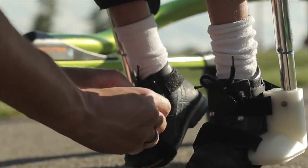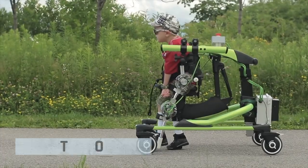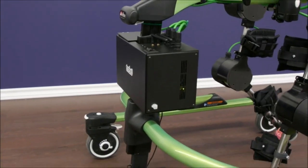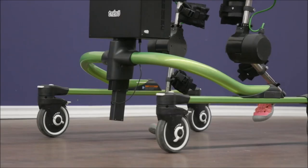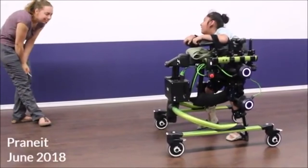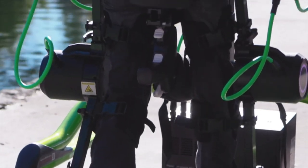For those children who cannot take a step, Trexo Robotics provides them a chance to experience walking — in many cases, for the first time. These wearable robots are the Iron Man legs for children with disabilities. They have been designed by a team of researchers at Trexo Robotics at the University of Toronto. In 2011, Manmeet learned that his nephew Pranid had been diagnosed with cerebral palsy, and that was when Trexo's story began.